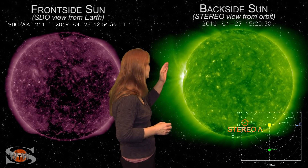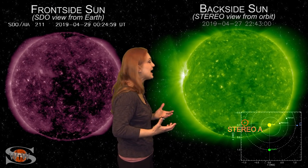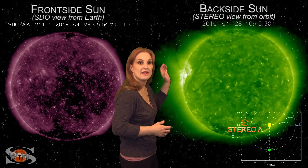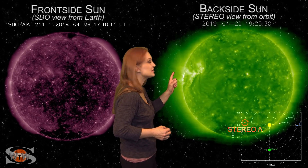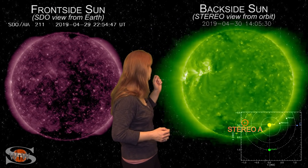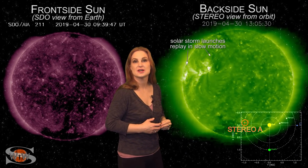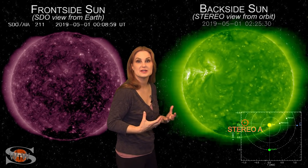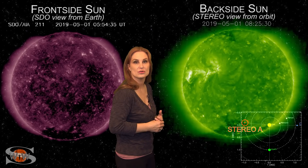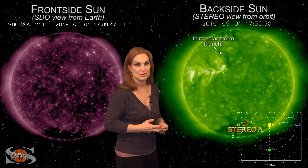Do you see that bright region on the east limb in Stereo's view? That's old region 2738 and 39. They fired a solar storm back on the 26th, and then watch this on the 30th — wham, bam! There are two solar storms that were launched on the sun's backside. These regions are definitely still active, and we're going to be very excited to see them rotate back into Earth view in the next few days because they could end up being solar storm producers.